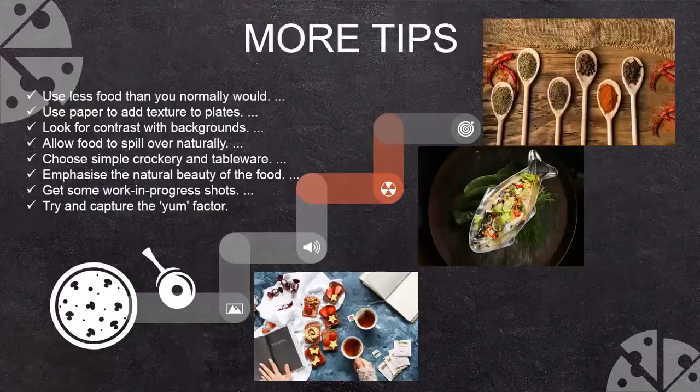Let's see a few more tips — some bullet points. Use less food than you normally would. Use paper to add texture to your plate. In this picture at the bottom, there is a notebook used by the stylist. Look for a contrast background — we can see fish plated with green leaves against a white plate, giving you contrast colors.